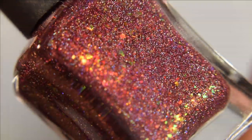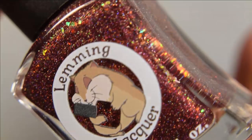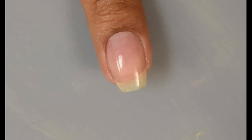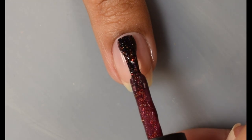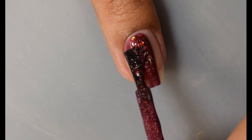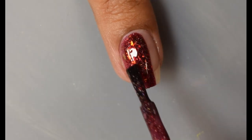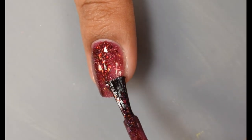Next up is Lemming Lacquer — Pennywise the Dancing Clown, described as an orange-red shimmer with gold, orange, copper, red iridescent flakes, red-to-bronze-to-copper multi-chrome flakes, and scattered holo micro flakes in a darkened reddened plum base. Inspired by the movie IT, specifically the dancing scene. Price will be $13 with a 250-bottle cap in the US and 25 in the UK.